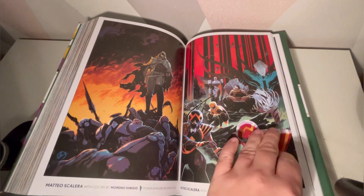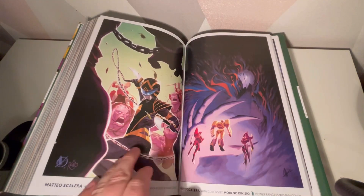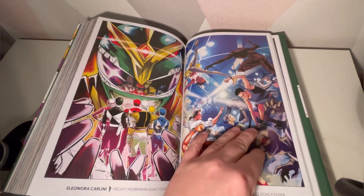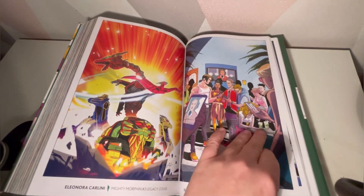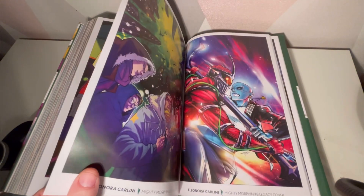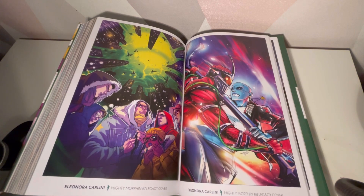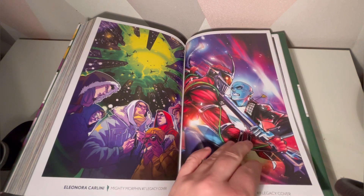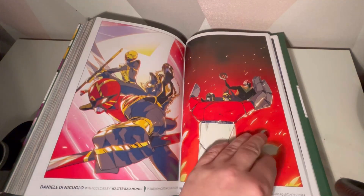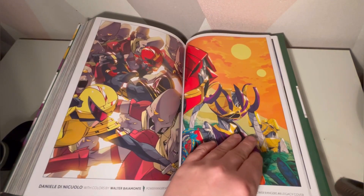I did collect these but sold them at the end because I thought I don't need two runs, and they reverted back to issue 100, so I kept my Legacy numbers. Some of these are mainly the Legacy covers — this one was by Eleonora Carlini, and they did a damn good job. There are some great covers in here.